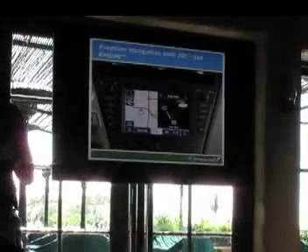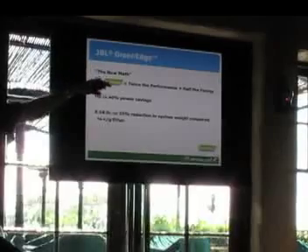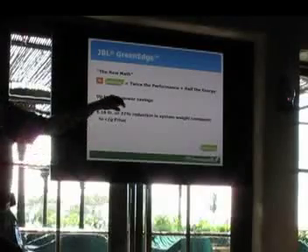JBL has been our premium audio supplier for a number of years at Toyota. A couple of years back, the Lexus division developed the LFA supercar — a really high-end vehicle. One of the things we challenged that supplier to do was make a lightweight, powerful stereo system for that car. They came up with a solution that has now been handed down to our Toyota lineup in the form of GreenEdge technology. This allows you to have the same level — or better — sound quality and consume less energy in doing it, and also save a bunch of weight.